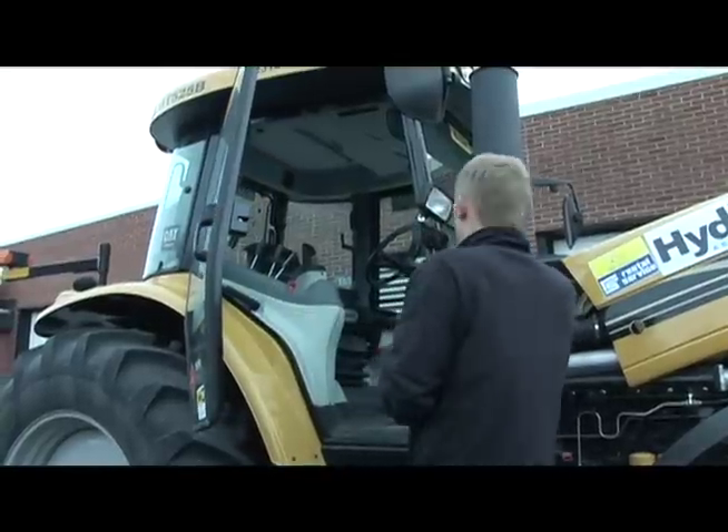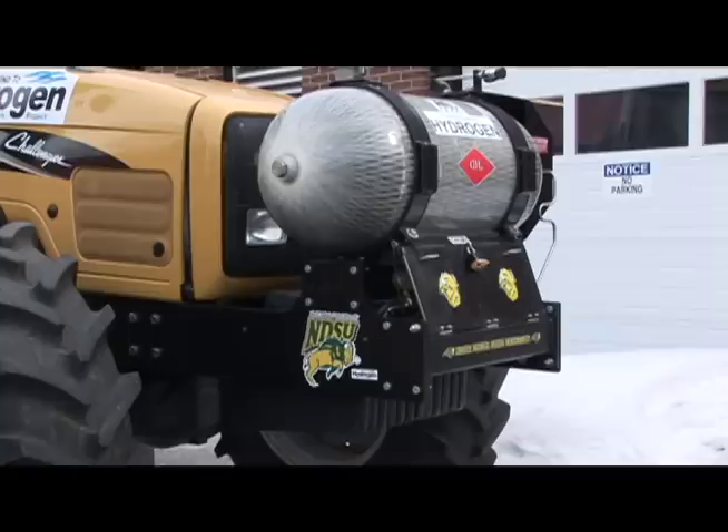Tyler Stausland has been working on this tractor since August. We're also building a cover to go over the tank because the UV radiation is bad for the coating on the tank.